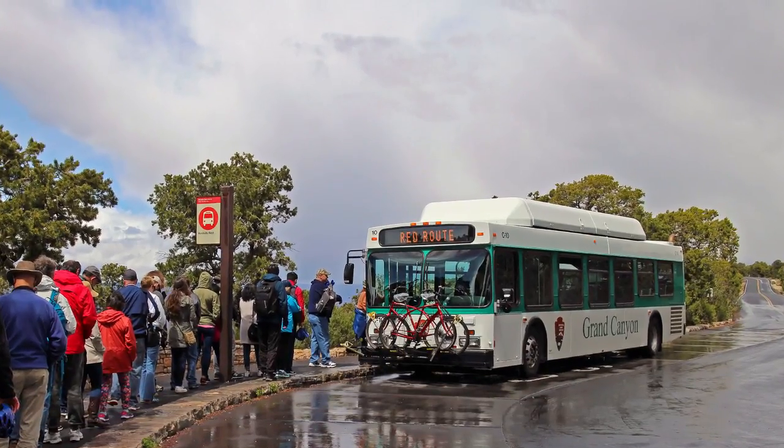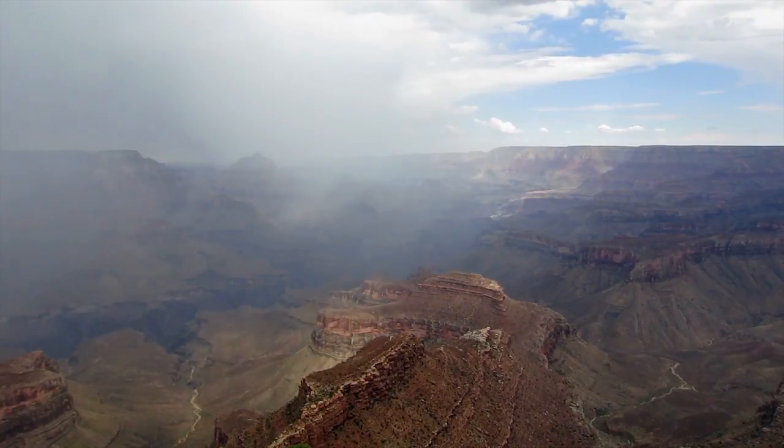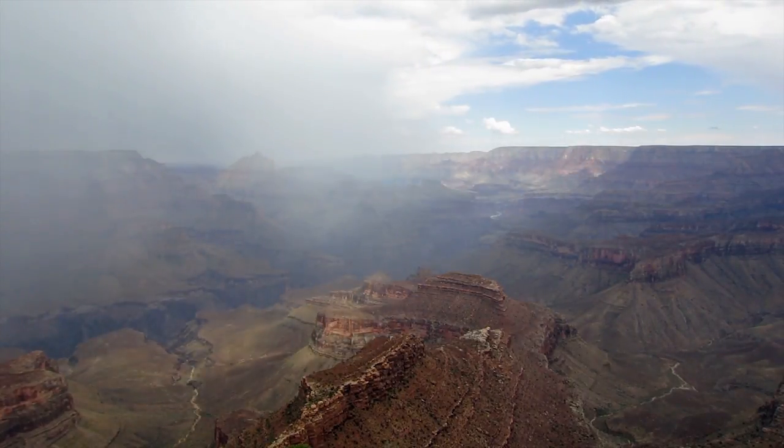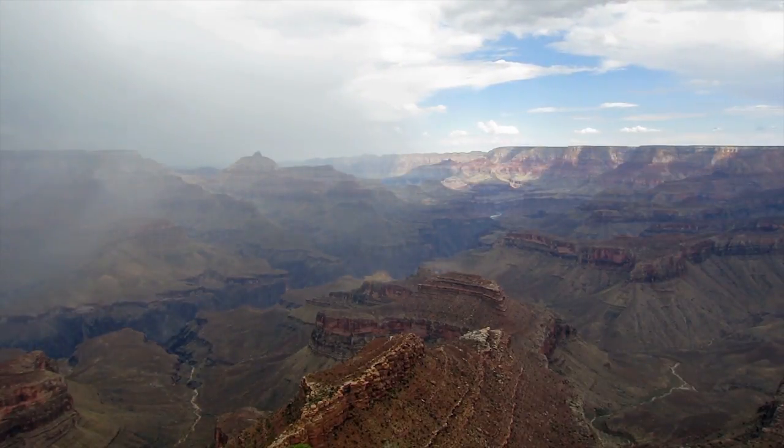For a shuttle bus, locate a designated bus stop. If camping, wait out the storm in a safe structure or vehicle, not a tent. Do not touch rock walls or any metal on vehicles or structures.